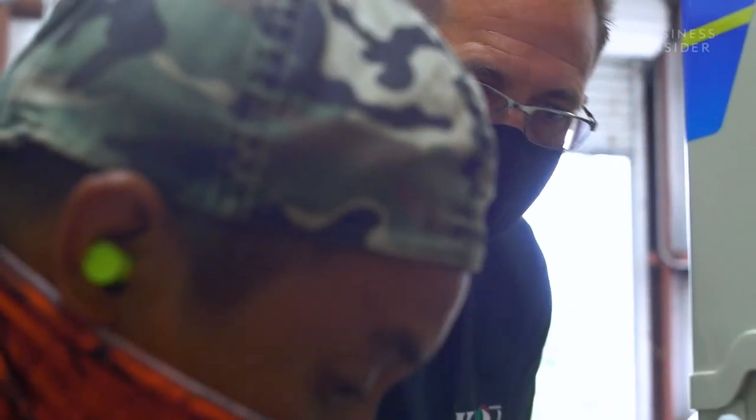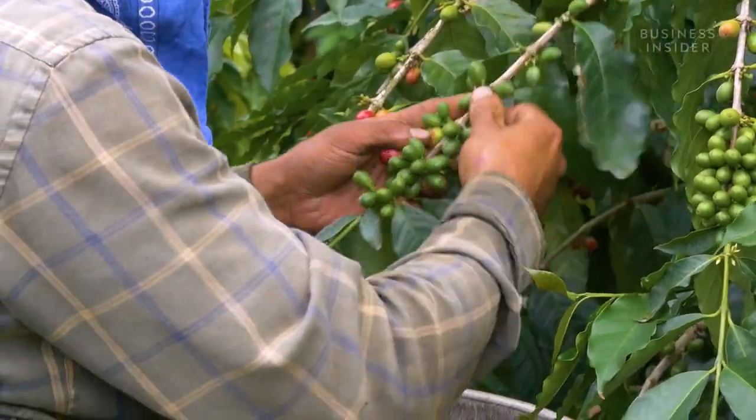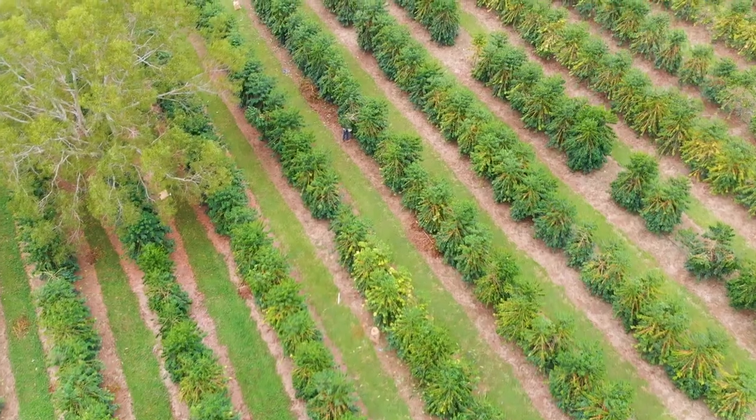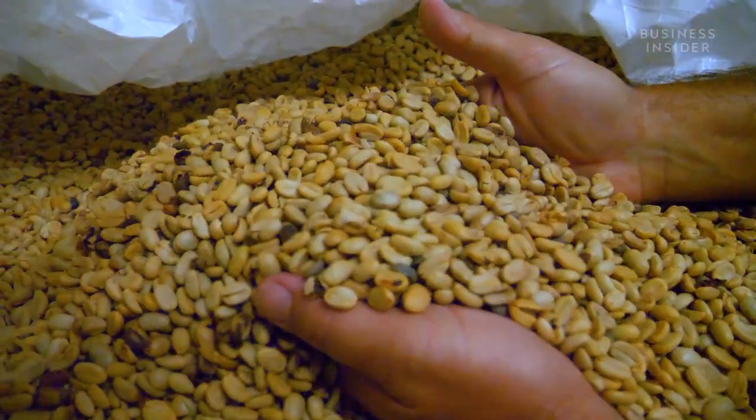It was going to be our breakthrough year — that's what we were calling it. We could see it, we could taste it, we could feel it. And now that is just all basically gone away. But coffee producers have no time to waste. This year's harvesting season is well underway, while millions of dollars worth of last year's crop sits in limbo.